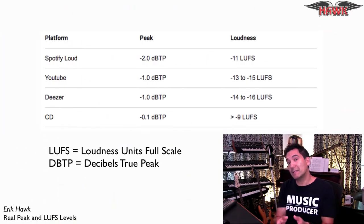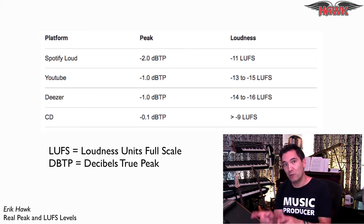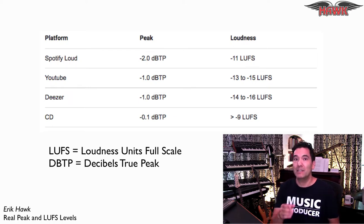These levels totally fly in the face of what the streaming services recommend — generally between minus 11 and minus 14 loudness units full scale, LUFS, and peak levels of minus 1 decibels true peak, dBTP.